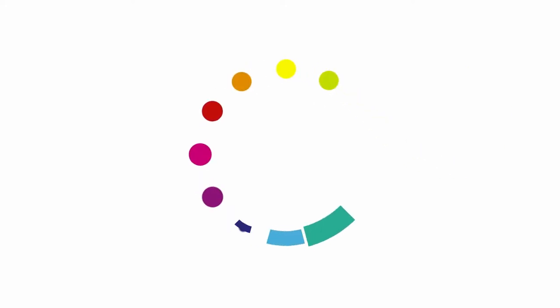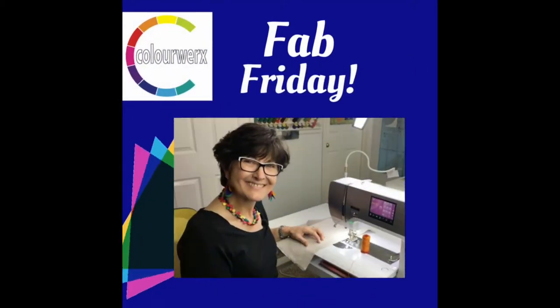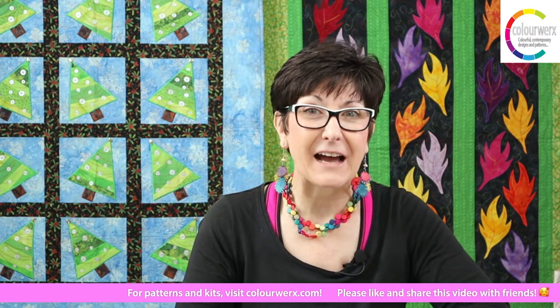Hello everybody, welcome in! I am Linda and this is Carl over here at the controls. We are Color Works Designs, broadcasting to you today from the Color Works Design House. It's a beautiful Friday, October 2nd — can you believe it, it's fall! We're going to talk about these quilts right behind us in just a minute. This is episode number 18 of the Fab Friday Color Works broadcast.